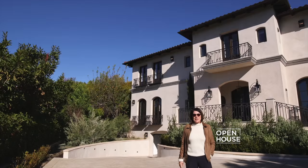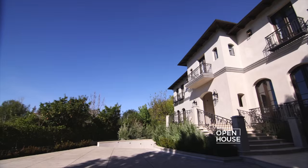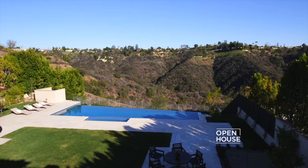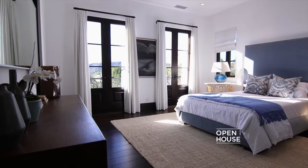My name is Susan Smith from Hilton Highland, and welcome to this magnificent estate in Bel Air Crest. This exclusive gated community is one of only four on the west side of L.A., and this one in particular is home to celebrities such as Kim and Kanye and basketball star Chris Paul from the Clippers.